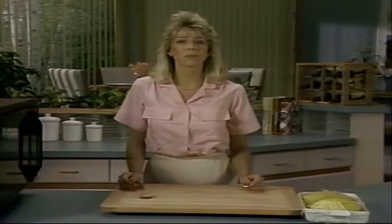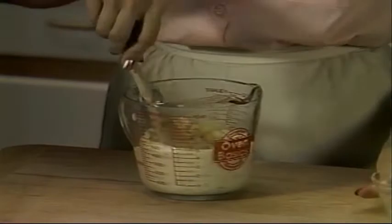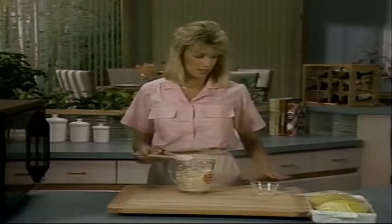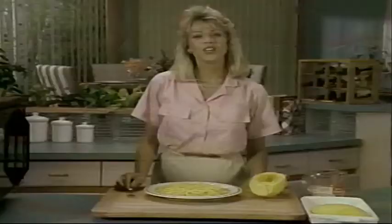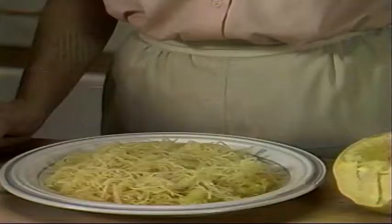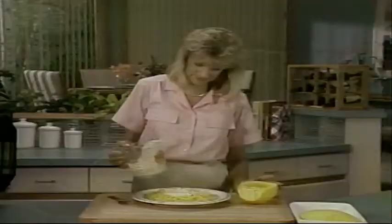Stir in two slices of Swiss cheese cut up and a quarter cup of grated Parmesan cheese, and let that stand until the cheeses melt. Finally, use a fork to rake the spaghetti squash onto a serving platter. If you can't find spaghetti squash, try pouring the cheese sauce over pasta you've cooked on top of the stove — it tastes great. Pour the sauce on — spaghetti squash with Parmesan sauce. Here are the nutritional information and cooking time comparisons for spaghetti squash with Parmesan sauce.